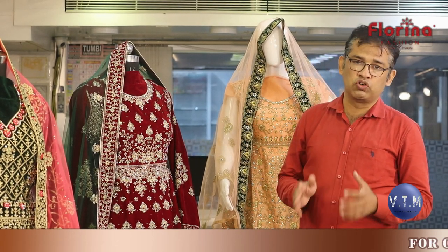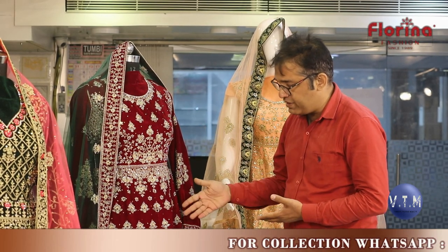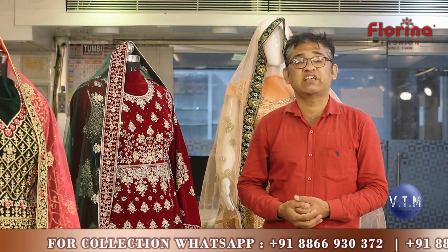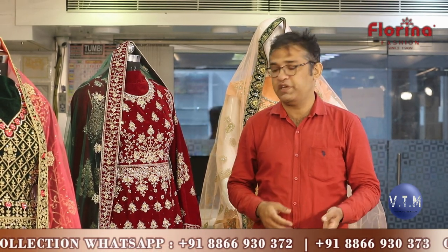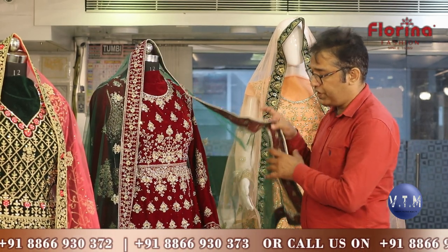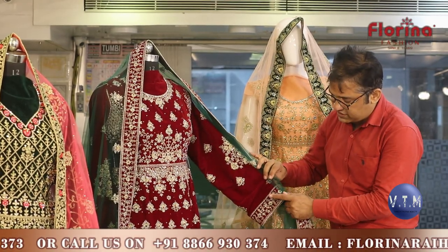Florina Fashion is known for their jari work. You can see the studded diamond and studded stone works. Their dresses are semi-stitched dresses. Semi-stitched means everything is readily available including dupatta, the add-on, and the dress.